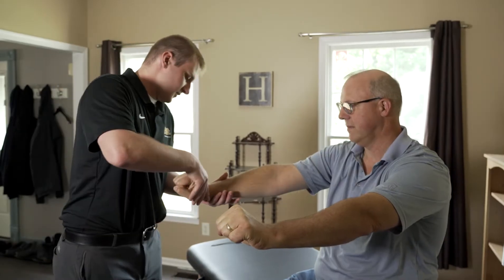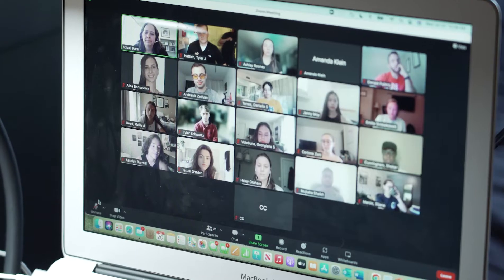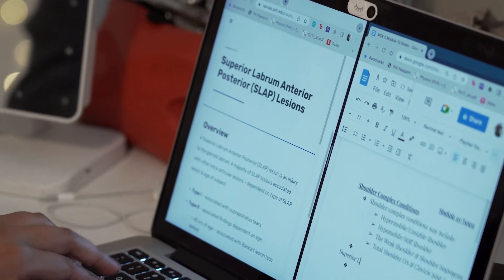Trying to describe a hybrid program to people that aren't involved in it — they're like, how are you doing physical therapy school online? The hybrid program is a lot of adaptation and modification. They shorten the program from three years to two and a half years, so a lot of things are condensed. I really like how it's kind of like a flipped classroom where we watch all the lecture videos and listen to the lectures on our own time as homework.